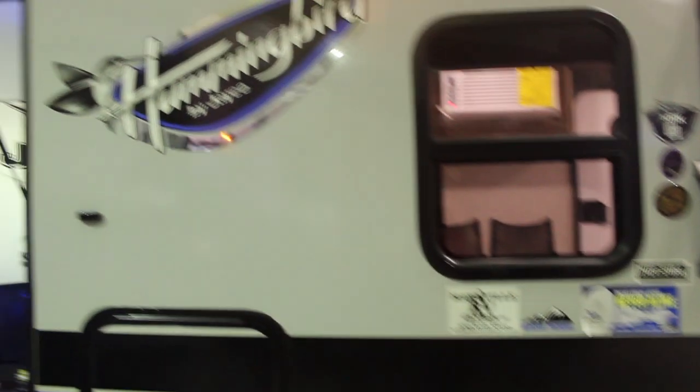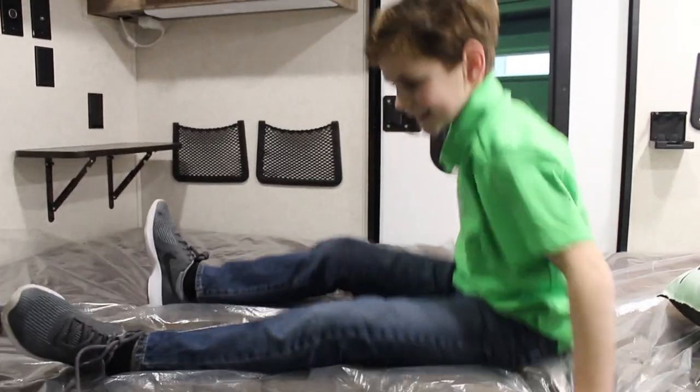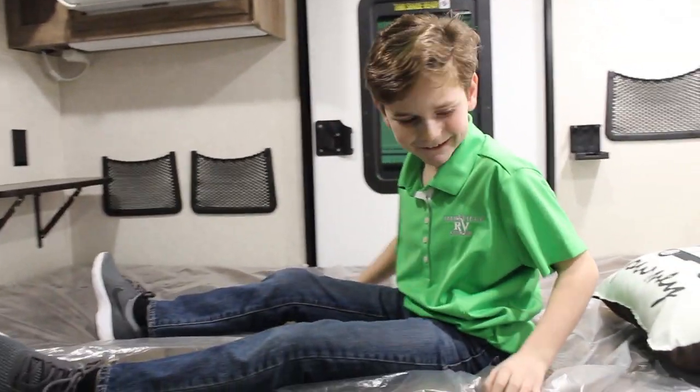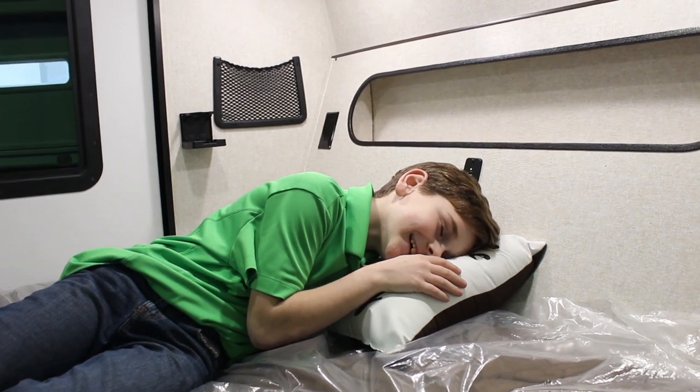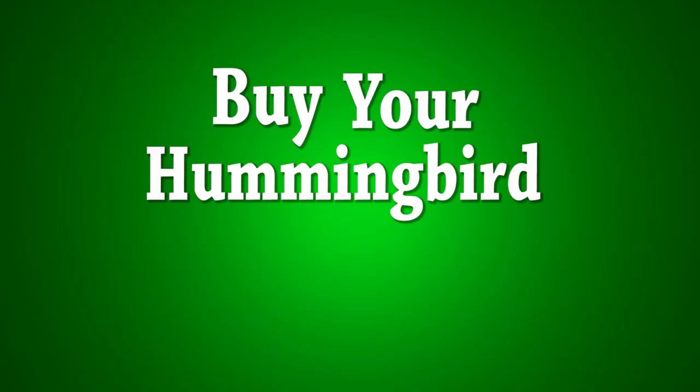Hey! Hey you! Look over at this new Jayco Hummingbird. It has a nice comfy bed and a nice pillow. You could just lay down and take a nap. Buy your Hummingbird today!